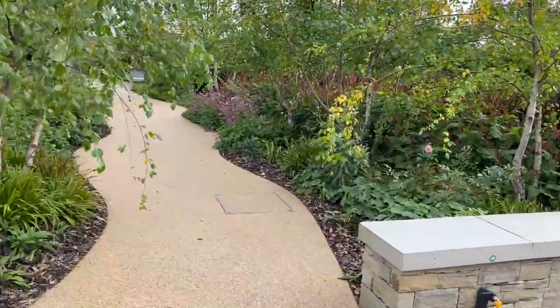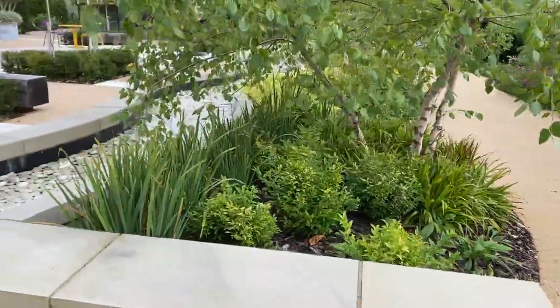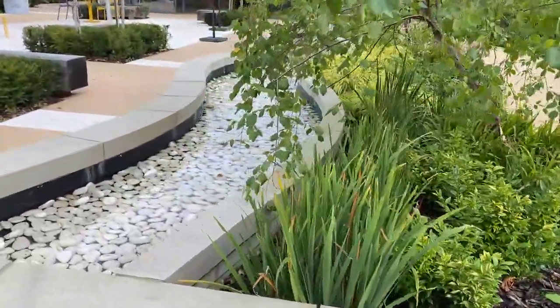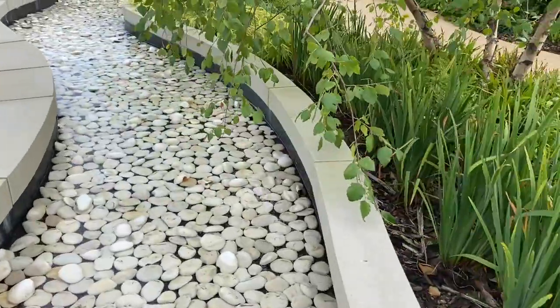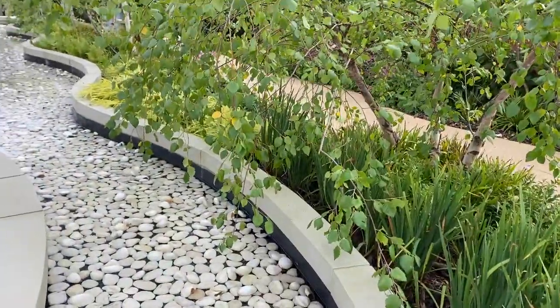This is our serpentine rill, a very popular feature. Patients often sit or lie here watching or listening to the water rippling over the pebbles, and there are often goldfinches twittering around above in the birches.